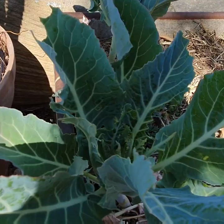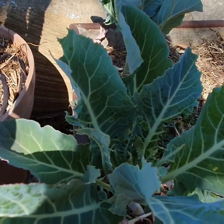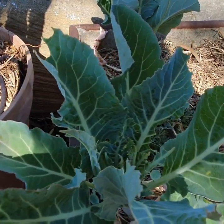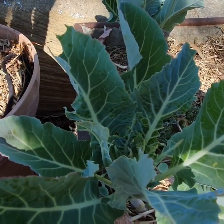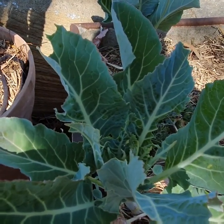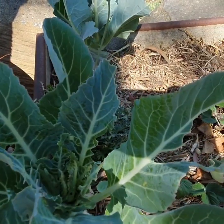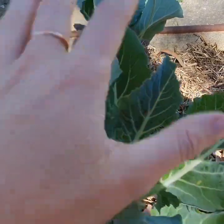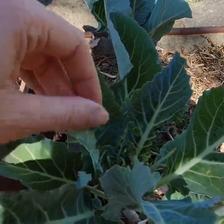A healthy plant is going to do all right with some pests anyway, and pests are going to get to a critical point in population where predators are going to come in. Depending on your crop and how much you want to make sure you have to eat, you might decide to just let them go and see what predators come. Also, having some beautiful companion planting is going to help with that as well.